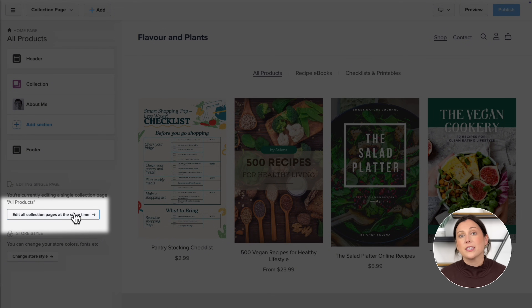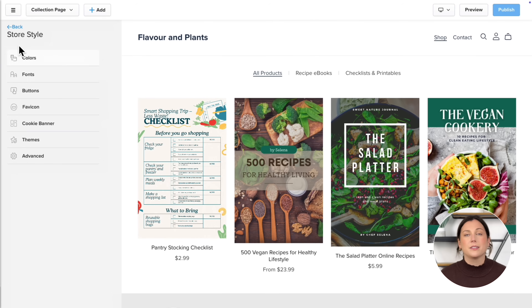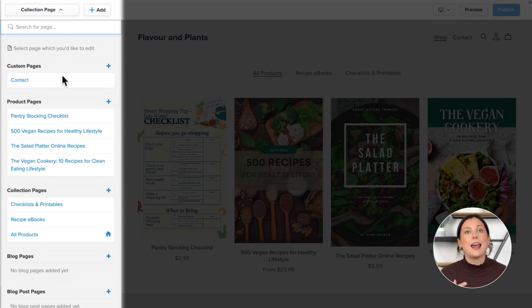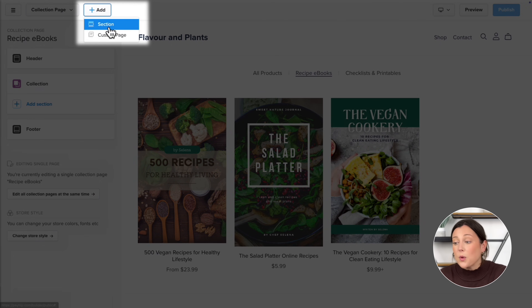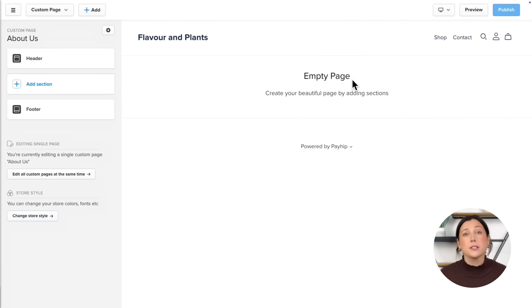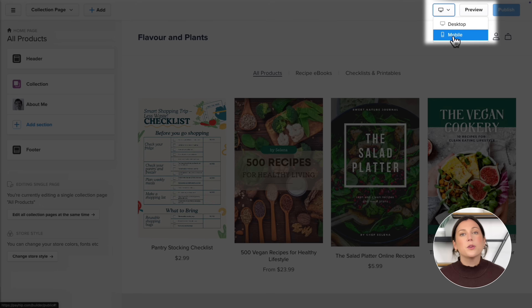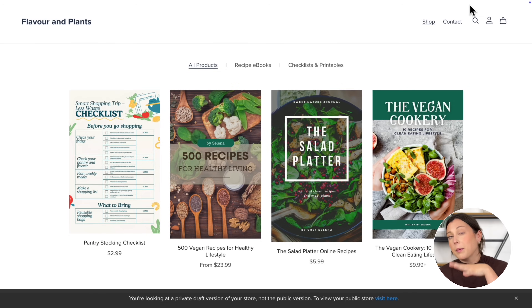Over here you have the option to edit a group of pages at the same time. You can use this button to change the overall look of your entire store, including colors, fonts, and buttons. This dropdown allows you to navigate any website pages on your store, including individual product and collection pages. This button here allows you to create a new website section or a new custom website page from scratch. You can toggle between desktop and mobile view to make sure your website always looks great on all devices. Finally, the preview button shows what your store looks like to the public before publishing — no one will see your edits until you hit publish.